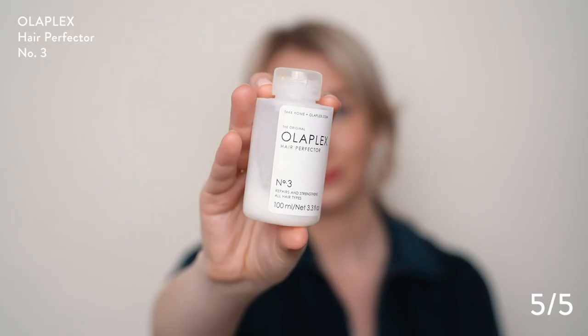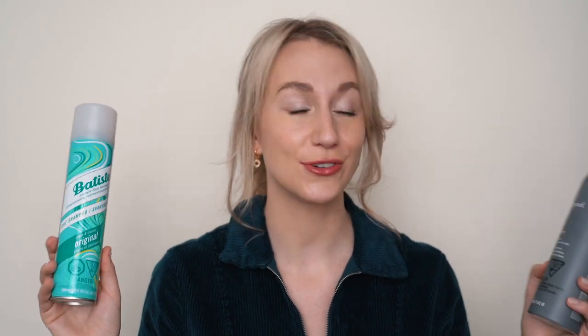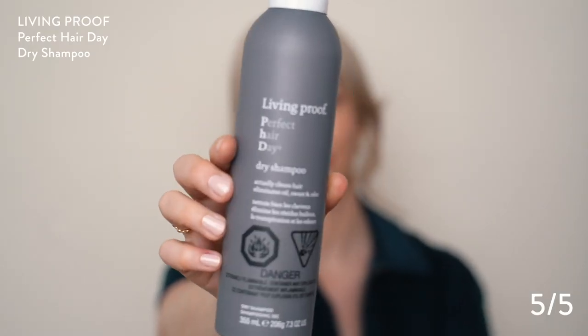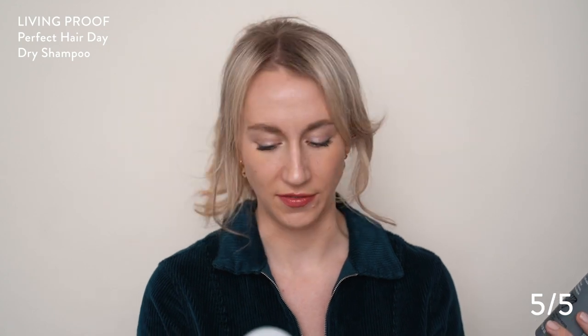Currently I do have some extensions in, so I haven't been using this take-home treatment on all of my hair — just on the fronts. But I do notice the difference after I use this more consistently. I also like to leave it in overnight — maybe I'm doing a workout, braid my hair, sleep in it, and then rinse it out in the morning. As for my dry shampoo life — we are embracing the dry shampoo life. I never used dry shampoo in university or high school; it was something I discovered after. The Living Proof Perfect Day Dry Shampoo, I purchased this at Sephora and this one is 355 milliliters.